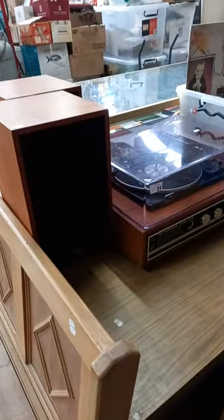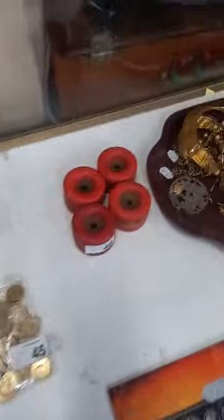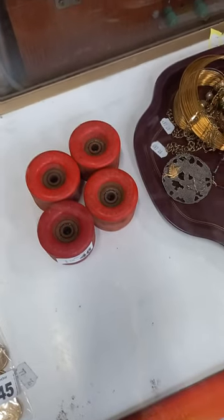HMV record player. This is all photography stuff — nice big group. We've got some coins, box sets of proof coins, badges, $2 coins. Some old HH Web skateboard wheels with their bearings.